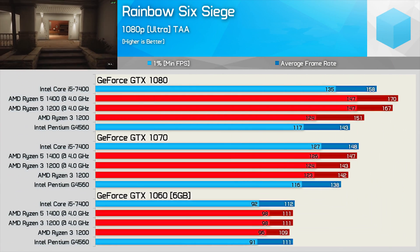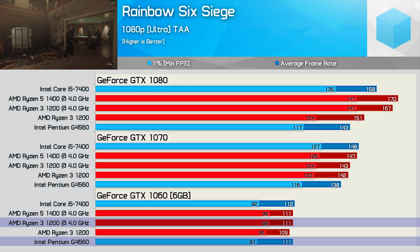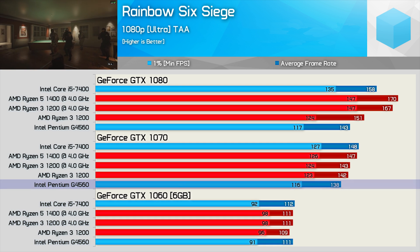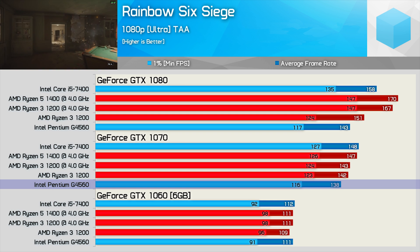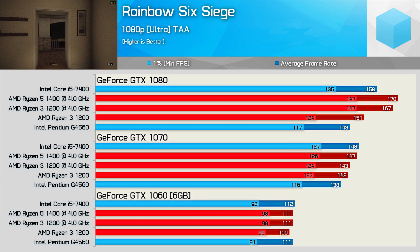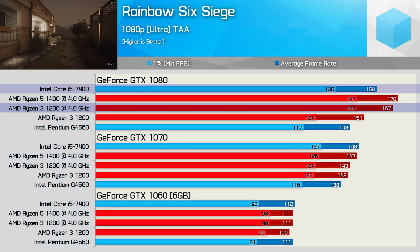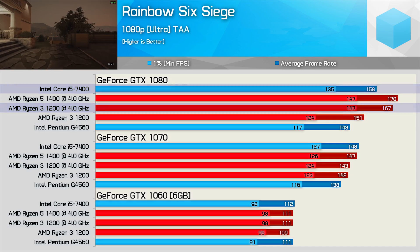Next up is Rainbow Six Siege, where the Ryzen 3 CPU offered slightly better numbers with the GTX 1060 compared to the Pentium G4560 and even the Core i5-7400. With the GTX 1070 we see competitive performance across the board, though the G4560 still hangs in there quite well. However with the GTX 1080, the overclocked R3 1200 makes up significant ground — it was 19% faster once overclocked, and the minimum frame rate was also 9% greater than that of the Core i5-7400. A super result for AMD's budget Ryzen 3 series.